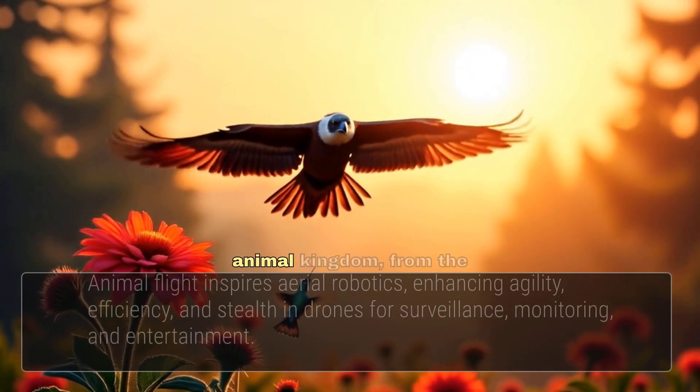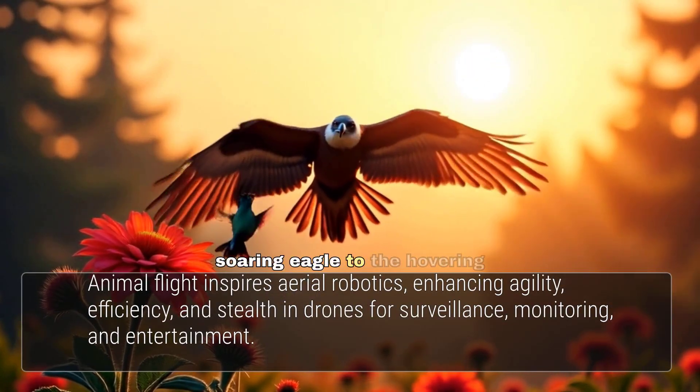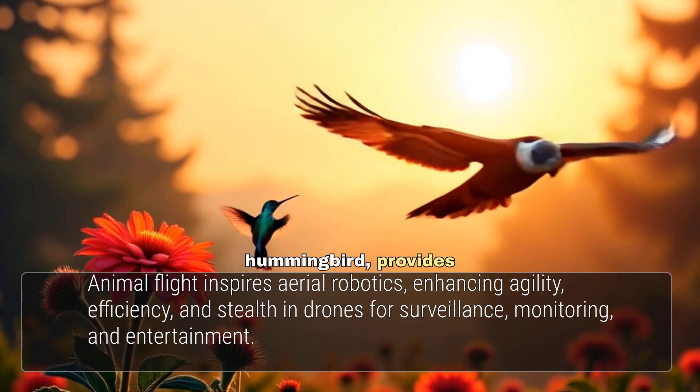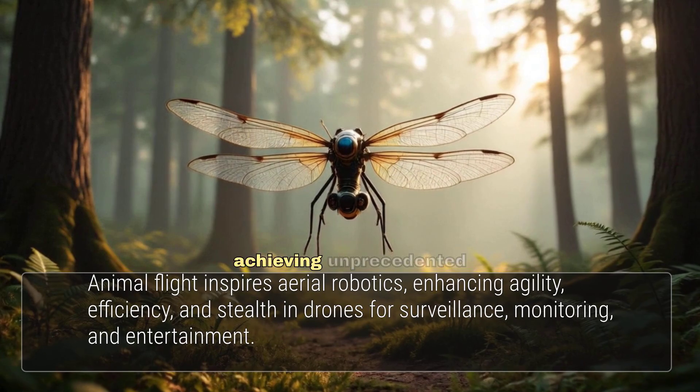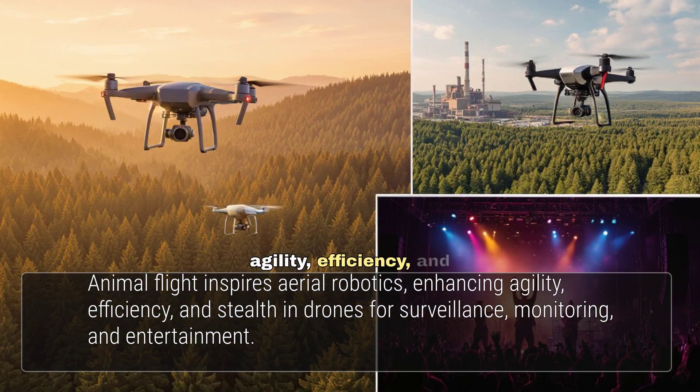The mastery of flight in the animal kingdom, from the soaring eagle to the hovering hummingbird, provides endless inspiration for aerial robotics. Bio-inspired drones are achieving unprecedented agility, efficiency, and stealth, transforming fields like surveillance, environmental monitoring, and even entertainment.